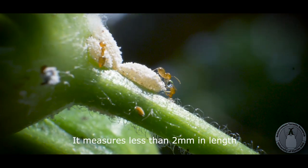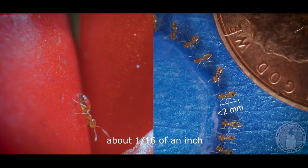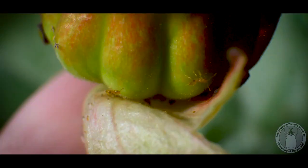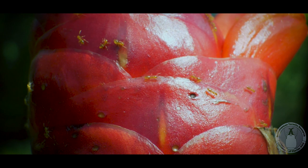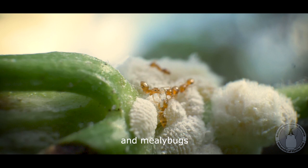It measures less than two millimeters in length, about a sixteenth of an inch. The little yellow ant primarily feeds on flower nectar and honeydew from scale insects, aphids, and mealybugs.